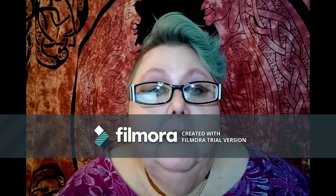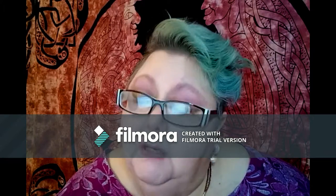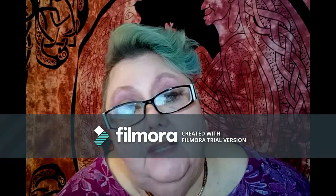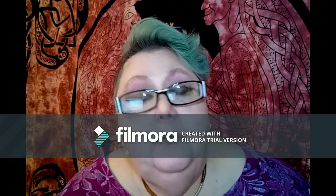Hi guys, it's me, it's Anne. I'm back. And no, this is not going to be quite the same as some of my other talkies that I've been doing for the Christmas series. But this is part of the Christmas series.